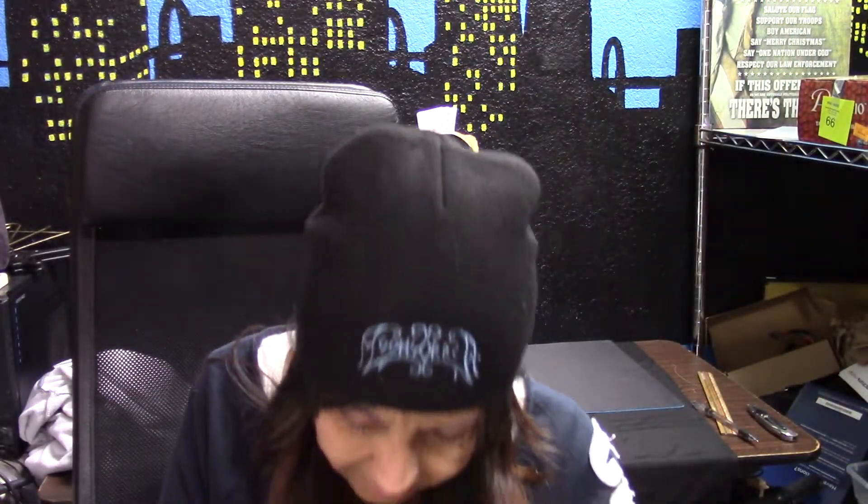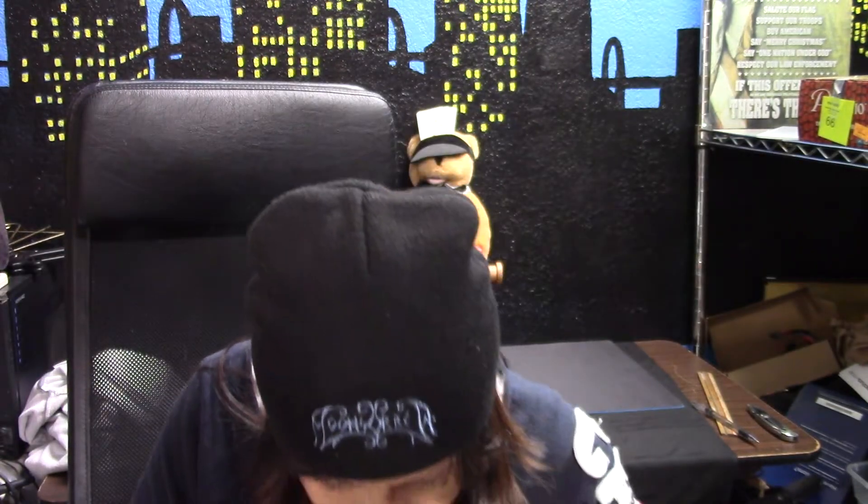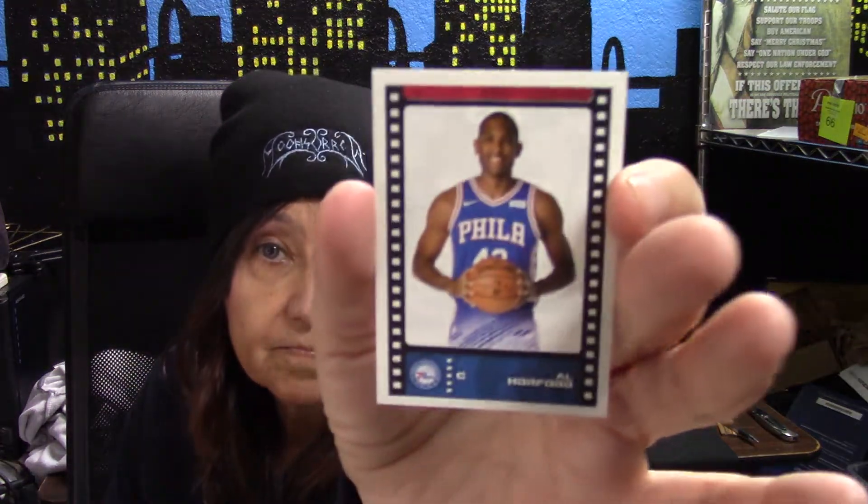Then we have Evan Turner. Then we have a half of a card, number 65. Then we have Al — or Ford, I guess. And last but not least is Kevin Werter — Werter, I think.